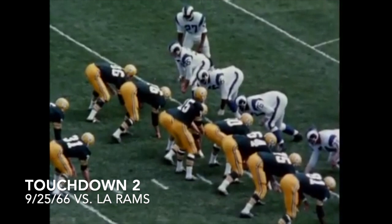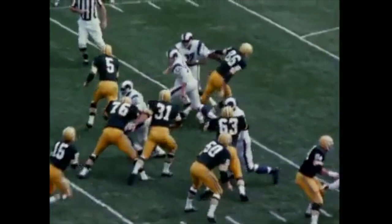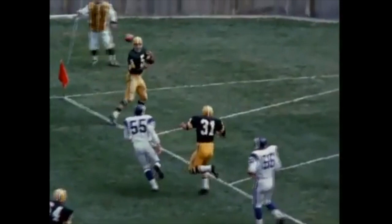Starr fakes the ball to fullback Jim Taylor, who takes out the corner linebacker Maxie Bonn, and the pass goes to Paul Horning in the end zone for the touchdown.